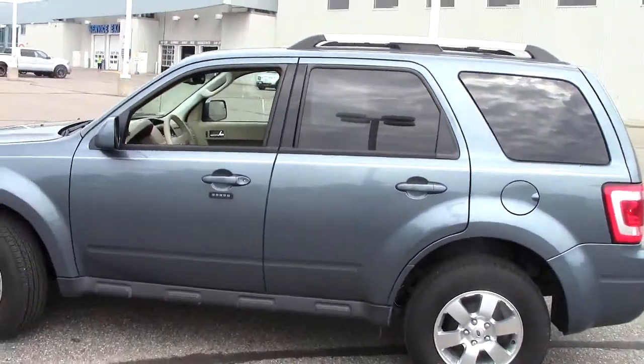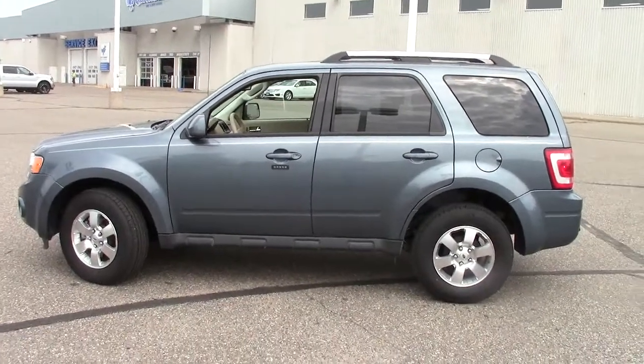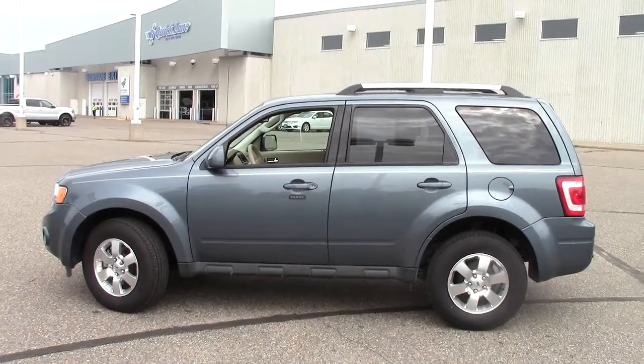Come on in, take one for a spin. The number is 866-455-7638. Call today and make an appointment. We're happy to serve you.